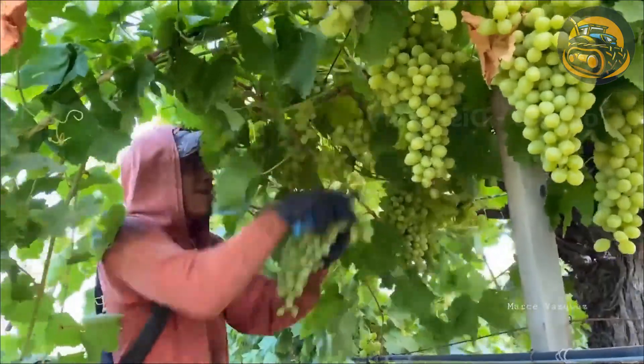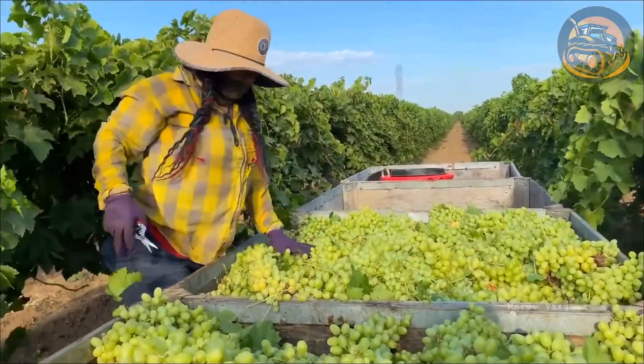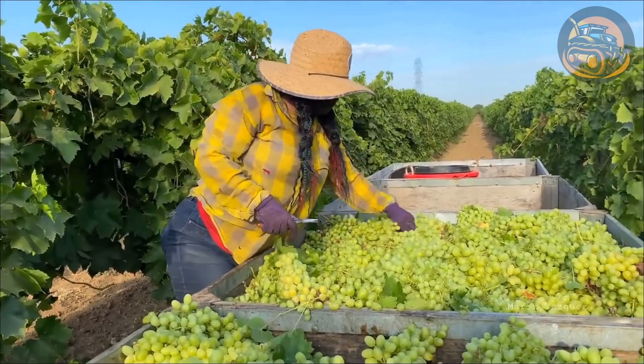Each year, California grape farms produce about 3.8 million tons of grapes, accounting for 92% of the country's grape production.